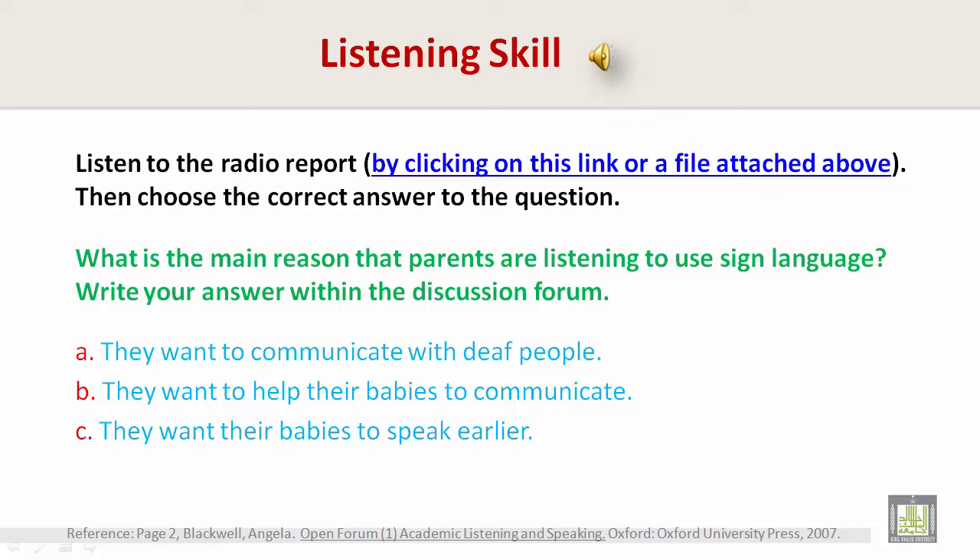Good morning and welcome to the show. Today's topic should be interesting to anyone who has ever had to deal with a screaming and frustrated toddler. Most children start to speak somewhere around the age of 2, but they often want to communicate well before that. So some parents are trying a new way to help their small children communicate earlier — using sign language.